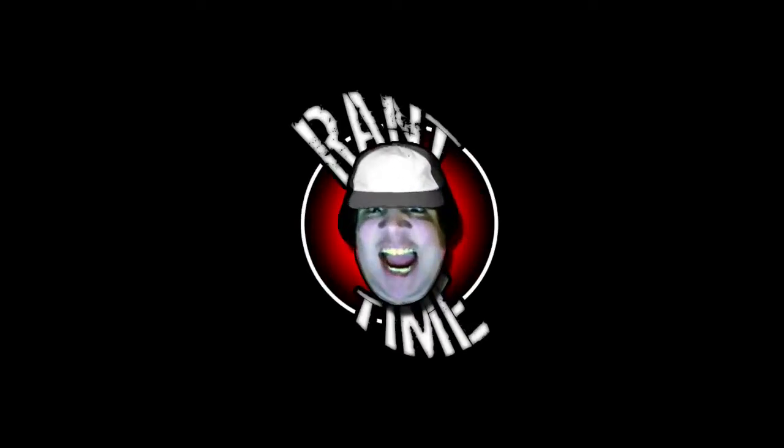Hey guys, what's up, Mark here. I recently went to Walmart and got Resident Evil 6. Yep, Resident Evil 6. Now I haven't played it yet — I want to talk about something else with this game, particularly its cover.